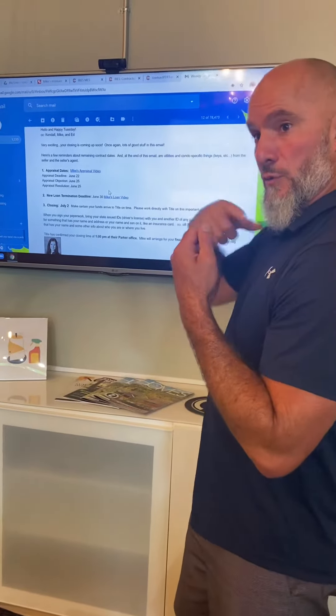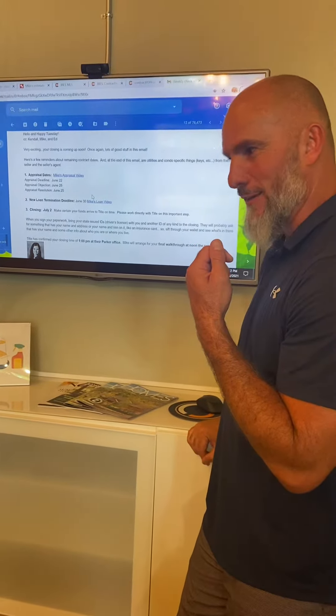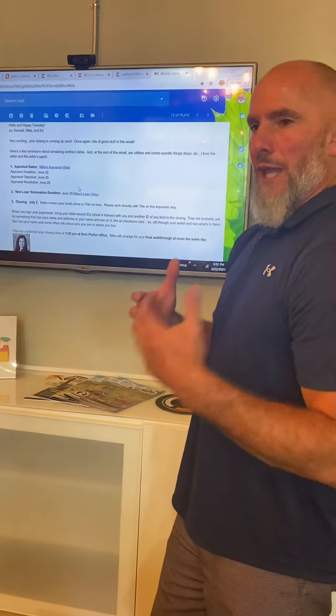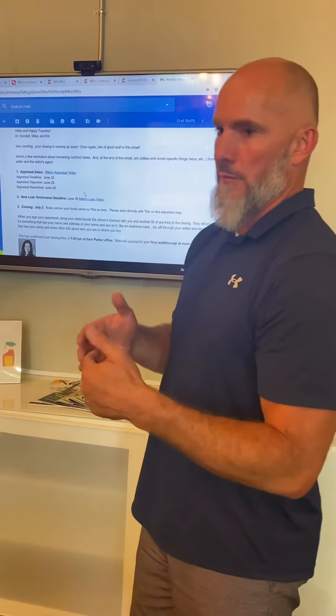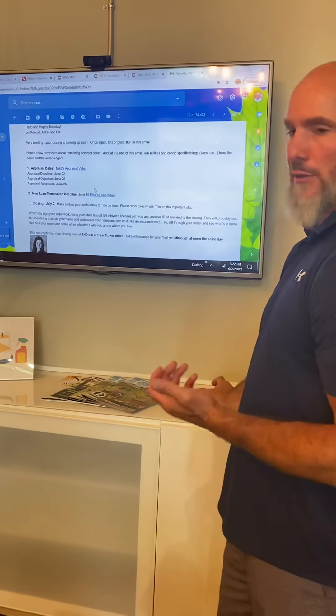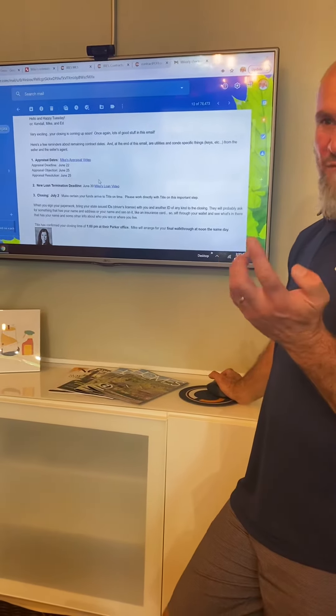Each week you get this update of here's what's coming next week, and then you and I are talking about last week — how did we do on that, did we get everything, do we need to object to anything, what would you like me to ask the seller's agent about? We walk through last week's issues, and then around Thursday or so you get next week's issues and they show up so you know you need to work on that now. That's kind of how the whole contract happens — it's really four, maybe five chunks of contract time.